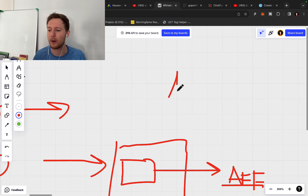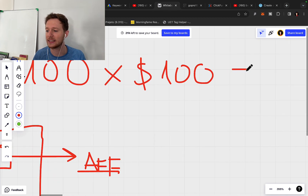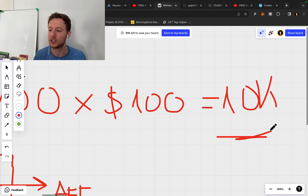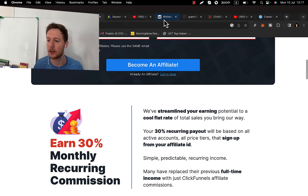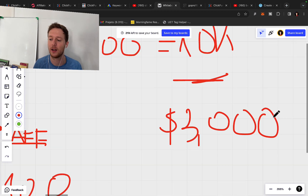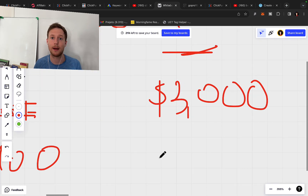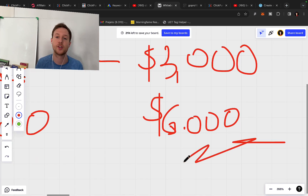Let's do a quick calculation. If you have 100 paying members and each is paying around $100 per month, that's $10,000 per month in total payments. As an affiliate getting 30% commission, you will get paid $3,000 each and every month in passive recurring commissions from ClickFunnels by simply referring 100 members. If you refer 200 members, you will earn $6,000. You do the work one time and you get paid again and again every single month — very powerful passive recurring income.